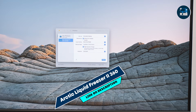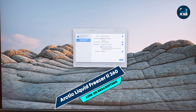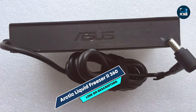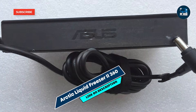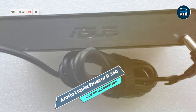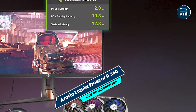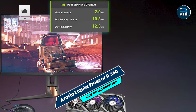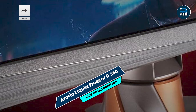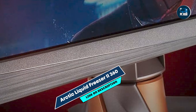Kicking off our list at number 1, the Arctic Liquid Freezer 2360. The Arctic Liquid Freezer 2360 is a high-performance, all-in-one liquid cooler known for its powerful cooling capabilities and innovative design. Ideal for gamers who need advanced cooling, this 360mm radiator solution is designed to handle high thermal loads efficiently.